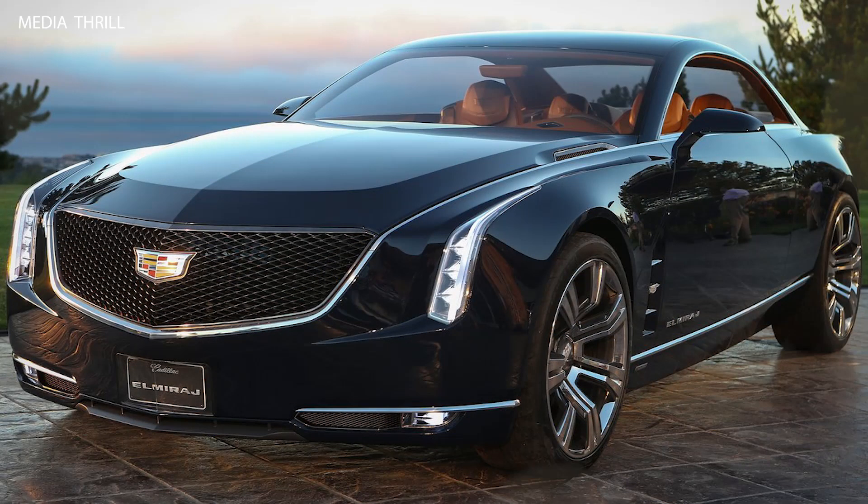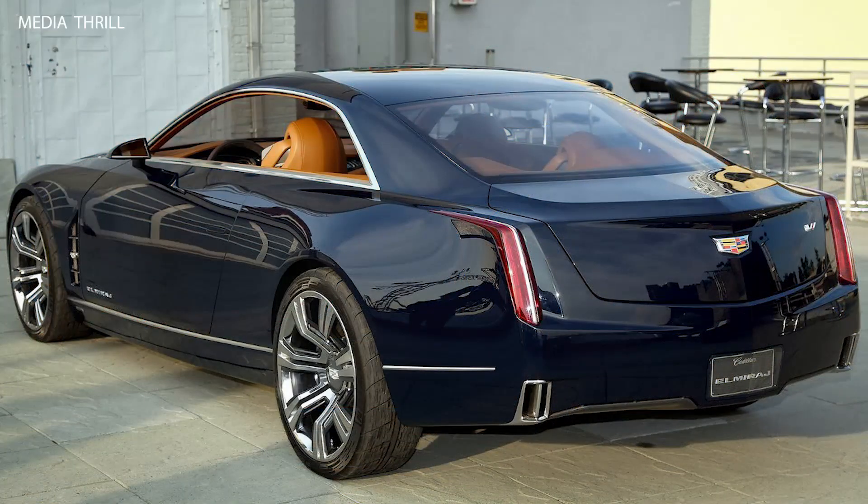Bold exterior dimensions: it measures 205 inches in length, emphasizing its large, commanding presence. Its sleek, long profile enhances the grand coupe styling.